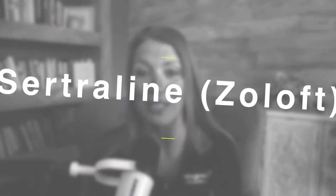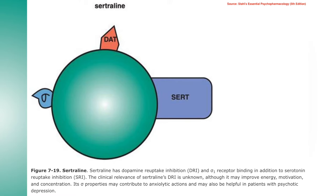SSRI number two is sertraline, which is Zoloft. Its pharmacological profile is quite different from fluoxetine. In addition to serotonin reuptake inhibition, sertraline also blocks the reuptake of dopamine and binds to sigma-1 receptors. The dopamine-enhancing effects are relatively small compared to serotonin, but it's suspected they might be enough to improve things like energy, concentration, and motivation. The sigma-1 effects aren't overly well understood, but some suggest it contributes to its anxiolytic and antipsychotic effects. Sertraline is the only other SSRI with an active metabolite — it's metabolized to N-desmethylsertraline, with a half-life of around 26 hours, and metabolite half-lives of around 48 to 72 hours.